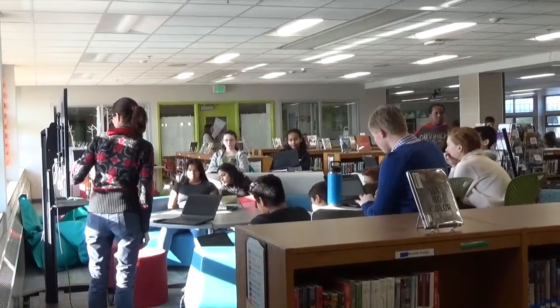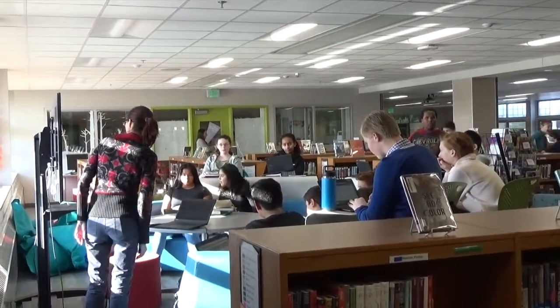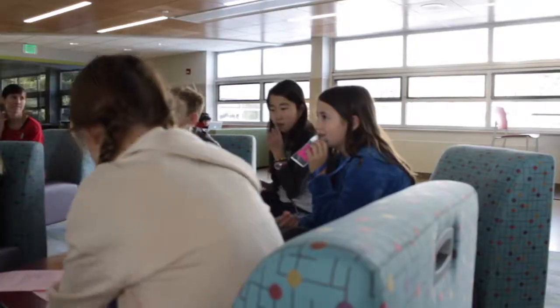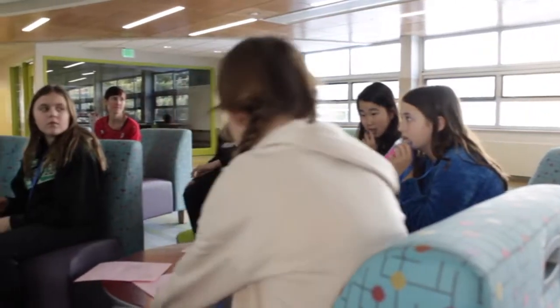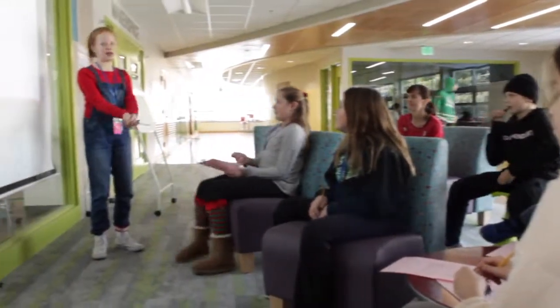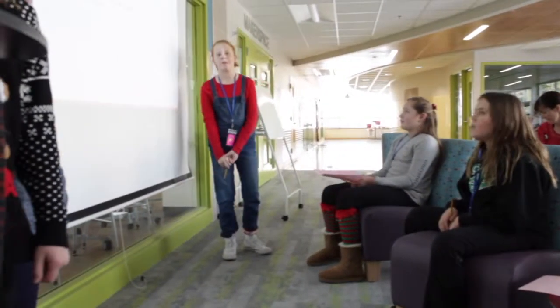Ms. Hope also gives mini lessons in the library, book talks, and other things that relate to the library. Students can give presentations in the media center. The media center also offers a flex time known as Stream, where kids can work on projects that matter to them.